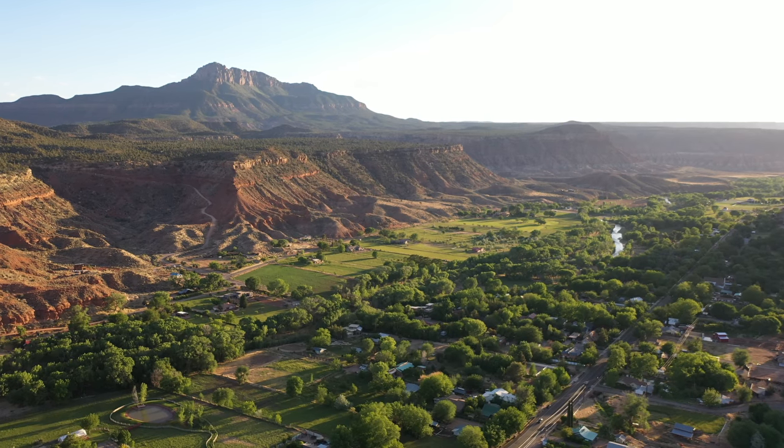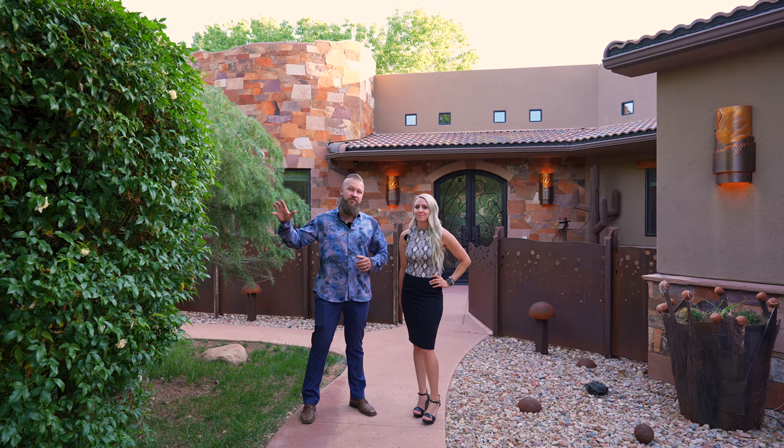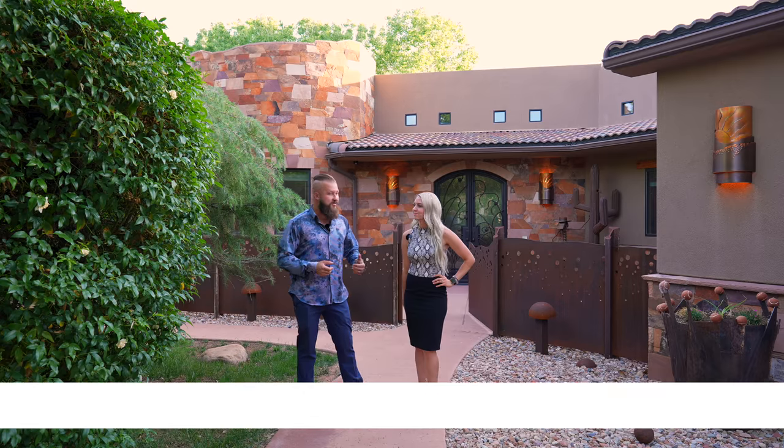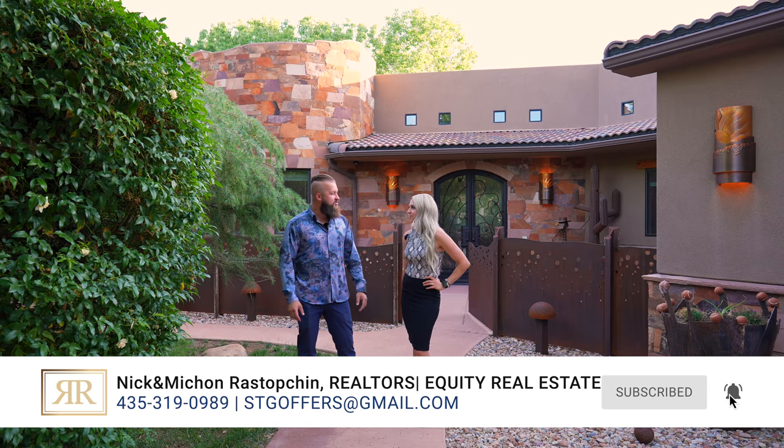Hello friends, welcome back to our YouTube channel. In today's video, we're going to take you on a tour of our newest listing in beautiful Rockville, Utah. This property is located just five minutes away from Zion National Park and is brought to you by Nick and Michonne Rostopchin with Equity Real Estate. Michonne, will you take us through some quick stats on this property?